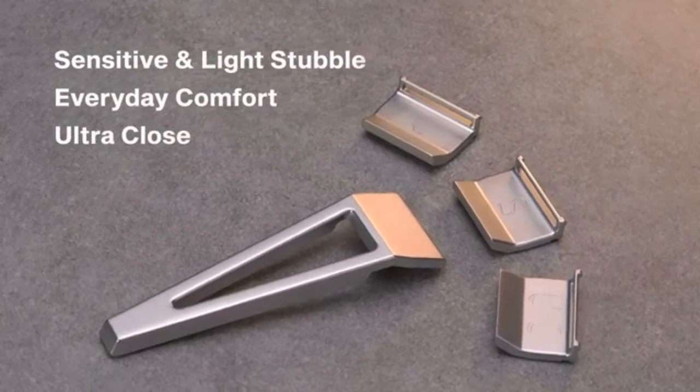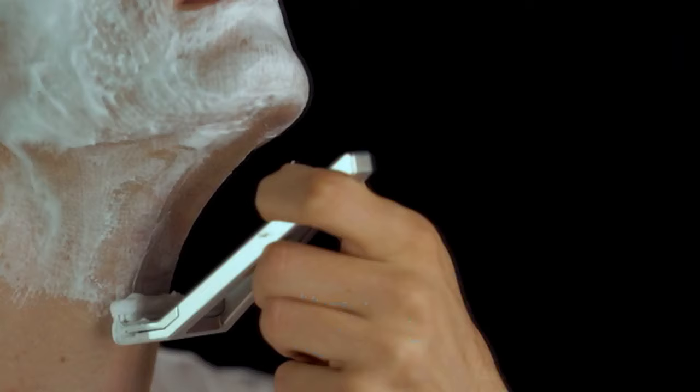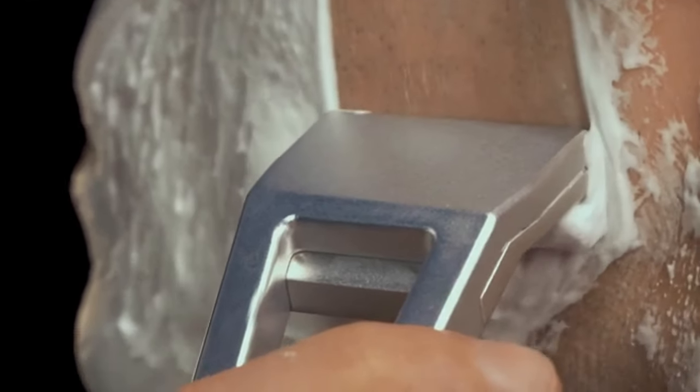Seamlessly switch between the three included shave settings — from sensitive skin and light stubble, to the maximum smoothness of an ultra close shave. Great for faster growth and thicker beards.